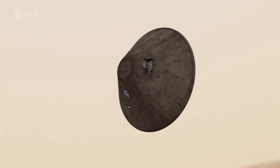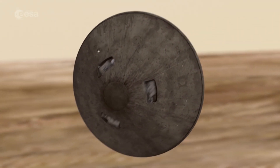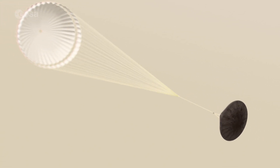Eleven kilometres above the surface and slowed by the heat shield to around 1,700 kilometres per hour, the parachute will be deployed. Twelve metres across, it is based on technology used by ESA's Huygens probe for the successful Titan landing.